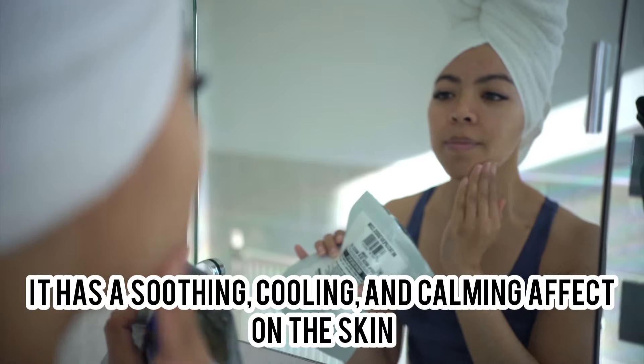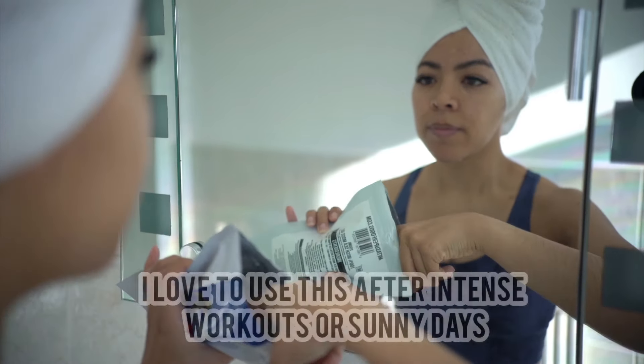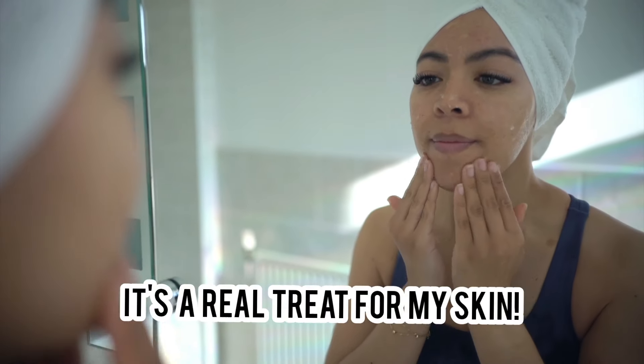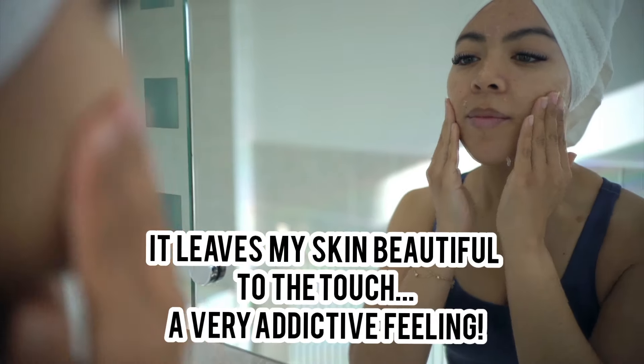It has a soothing, calming and cooling effect on the skin, which I love to use after intense workouts or sunny days. It's a real treat for my skin. I leave it on until it dries then rinse it off with warm water. It leaves my skin feeling beautiful to the touch — it's such an addictive feeling.